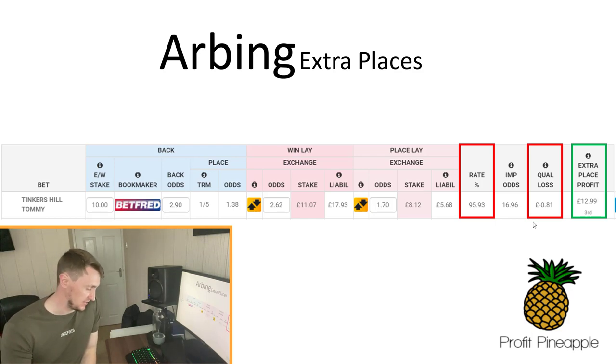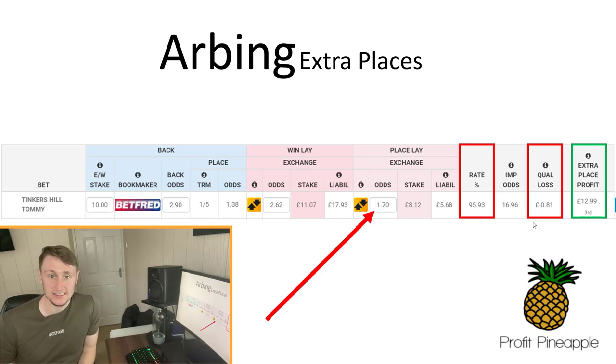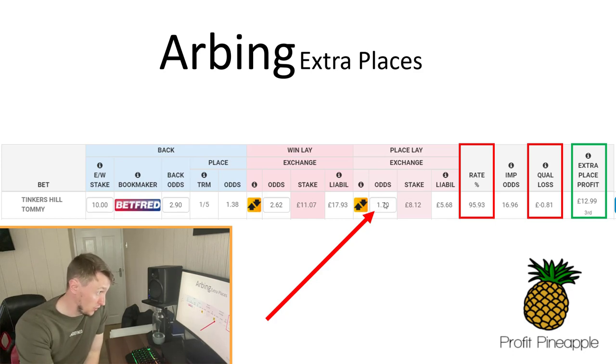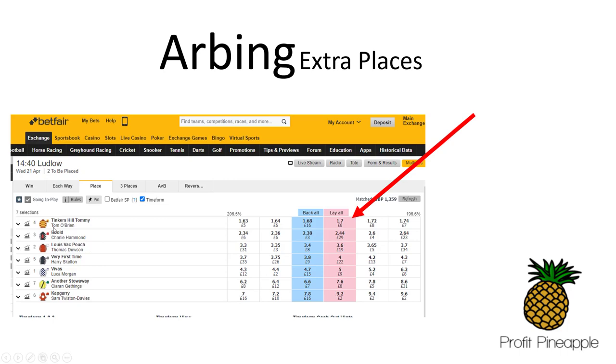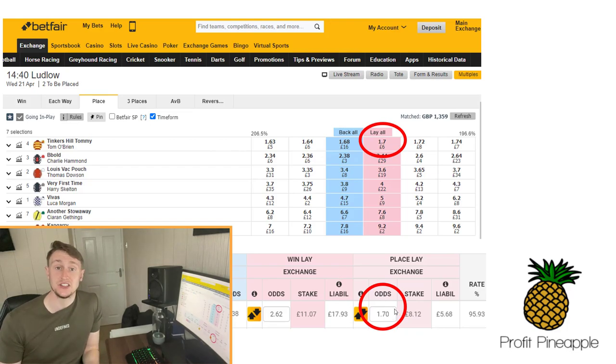You can see the place lay odds are 1.7 — that's shown there with the red arrow. In the place market on the betting exchange, Tinker's Hill Tommy's place lay odds for two to be placed is 1.7. The exchange place market shows 1.7, and on the extra place matcher it also says 1.7, so everything matches up.